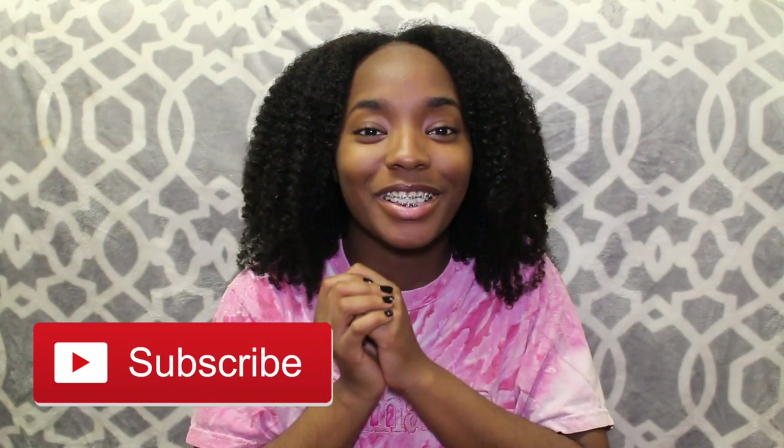So I actually just filmed this whole intro once already and then it just stopped recording, so we're just gonna keep rolling — take two! What's up you guys, it's Alexis and welcome to my channel. If you're new here, please subscribe and press the notification bell right beside the subscribe button so you are notified every time I post a video.